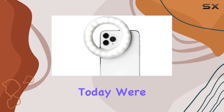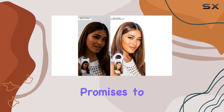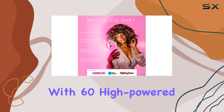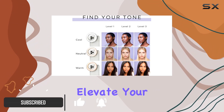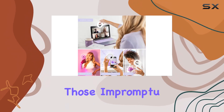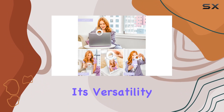Hey everyone, today we're diving into the Little Selfie One, a rechargeable ring light that promises to be your go-to lighting solution for on-the-go content creation. With 60 high-powered LEDs, this clip-on ring light is designed to elevate your TikTok videos, selfies, food photos, and even those impromptu Zoom calls. What sets the Selfie One apart is its versatility.